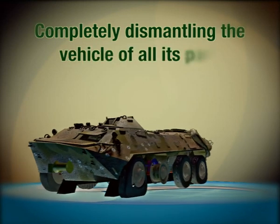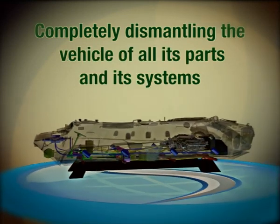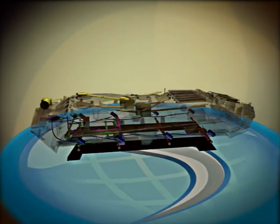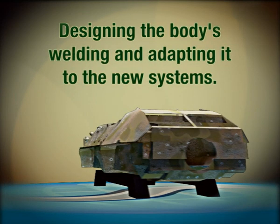The following is the sequence of work performed by Samar in implementing this project: completely dismantling the vehicle of all its parts and systems down to the level of the chassis, including engines, axles, transfer boxes, and designing the body's welding and adapting it to the new systems.